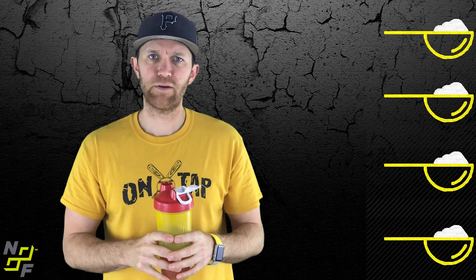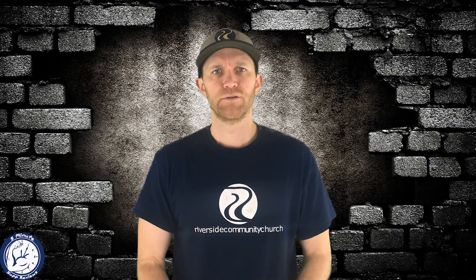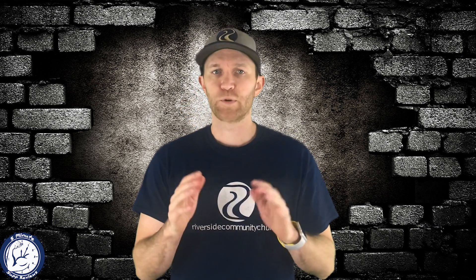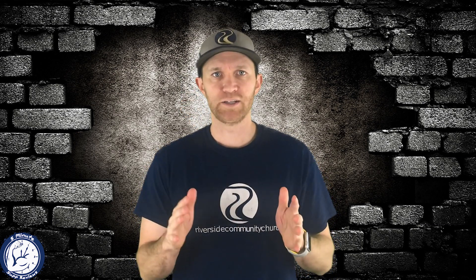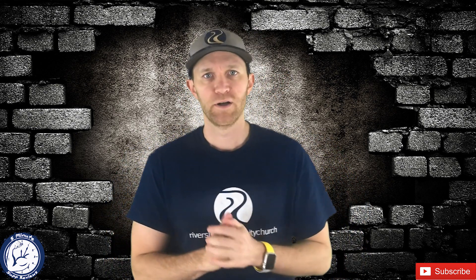Four scoopers out of five — not bad. I'll see everybody in a few days. I've returned with Carnage, the pre-workout review. So three days wasn't enough — I needed to take an extra day just to see which way the scooper is going to sway, and I figured out which way it's going to go.